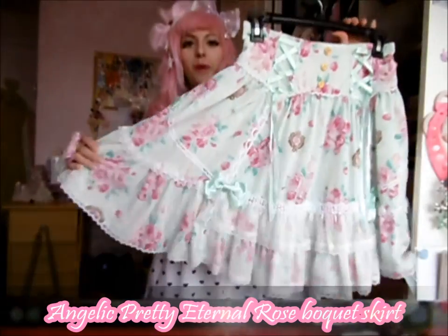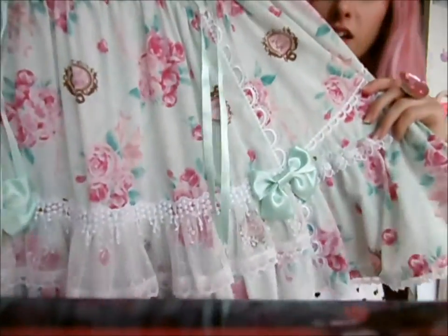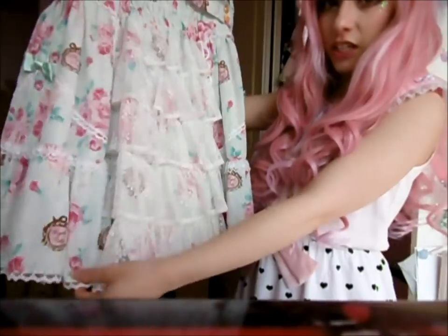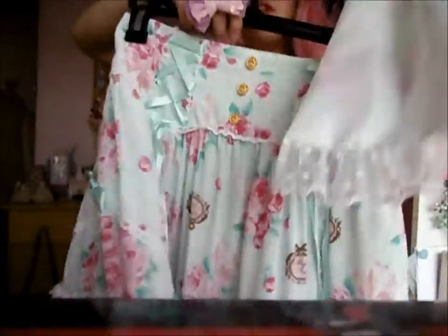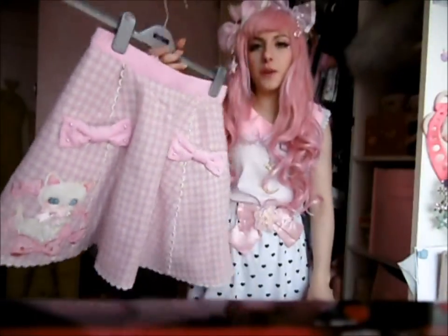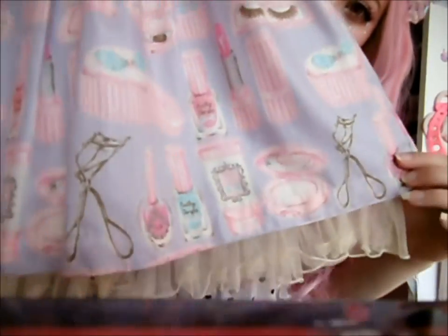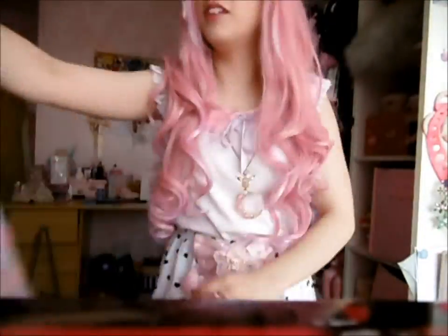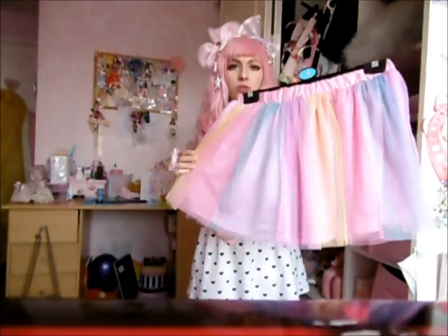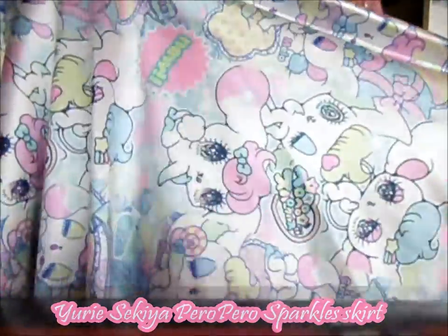This is my Eternal Rose Bouquet skirt. I absolutely love this print — I was so happy I found it. I love the little details and it's just such a gorgeous print. It has that lovely layering effect like my Sweetie Chandelier skirt. I've also got the Angelic Pretty Vanilla Chan skirt — I've already shown this in a previous video. And I've got this one with makeup and pretty things all over it, really thin and nice and light for summer. This is my Listen Flavour skirt. I'd love to own the 6% Doki Doki one because it's a lot more pastel — it's like a rainbow skirt. This is actually a replica: the Peripero Sparkles print.